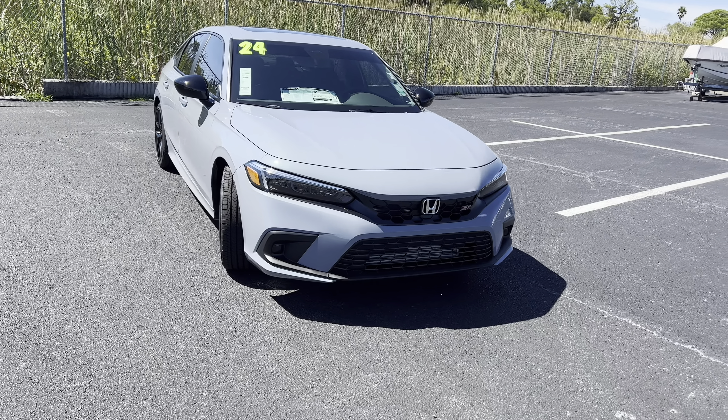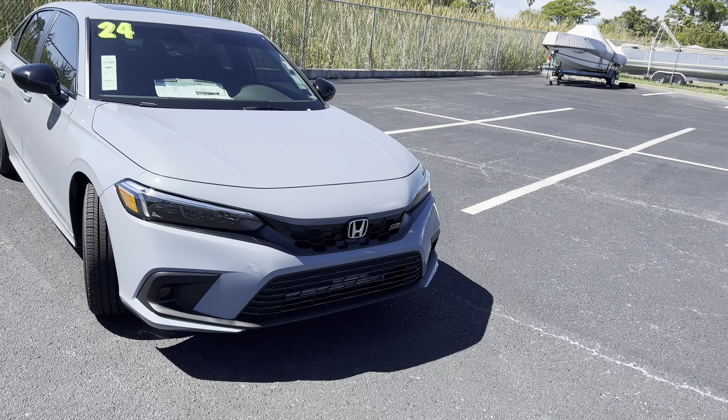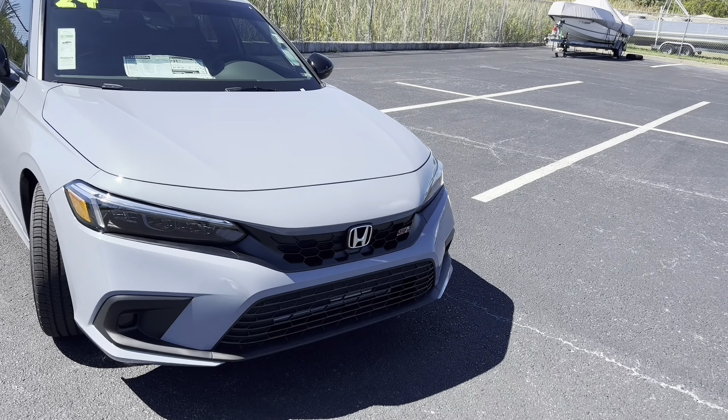Hey guys, Will here with WTF Car Reviews and today we're going to be reviewing the all-new 2024 Honda Civic SI. A big thanks to Sam and Joe at Ocean Honda in Port Richie, Florida for helping make this review possible. I'll leave a link to their inventory below. The SI has been a sporty version of Honda's compact Civic since 1984.